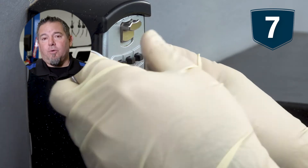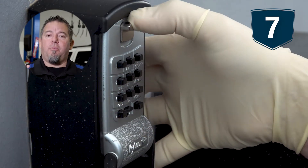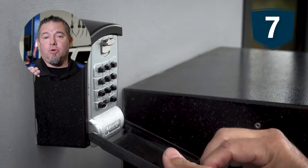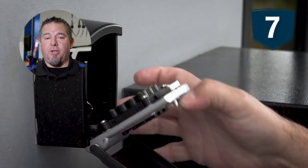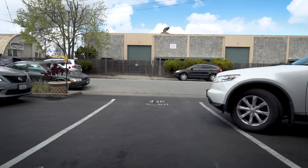Step number seven: we take your keys, put them in our combo after-hours pickup box, and schedule your pickup time so you don't interact with anyone else picking up their car at the same time. I'm Dave the Car Guy, signing out.